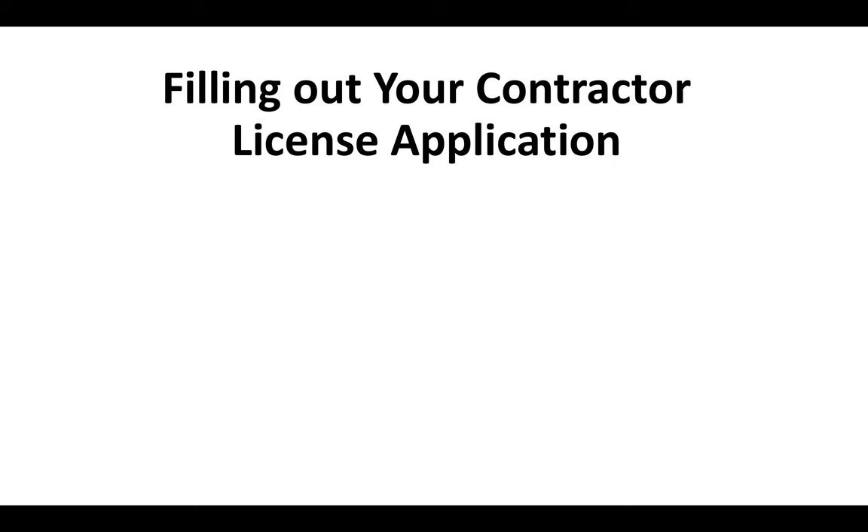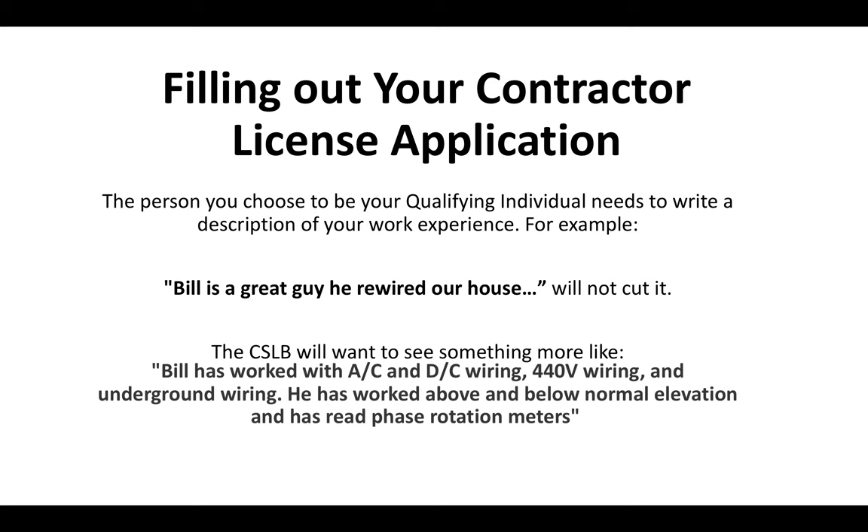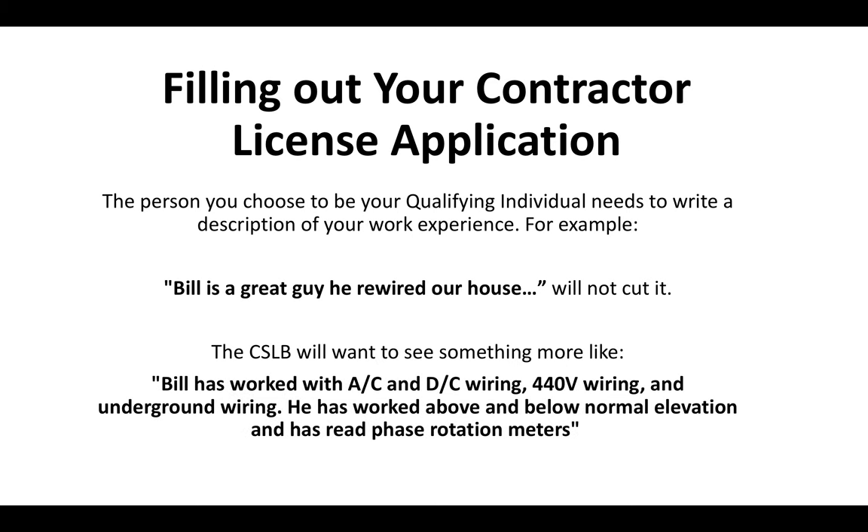When filling out the application, the CSLB is going to want your qualifying person to write a description of your work experience. For example, saying 'Bill's a great guy, he rewired our house' will not be accepted — it's just not descriptive enough. They want something more like: Bill has worked with AC and DC wiring, 440V wiring, underground wiring, above and below normal elevation, and with red phase rotation meters. Whoever signs off for you will have to provide a detailed description.